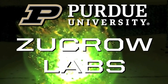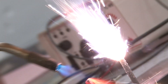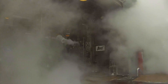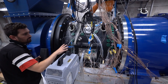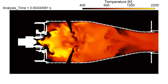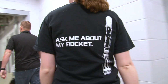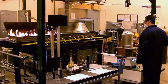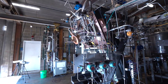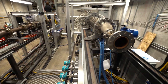This is Zucro Labs at Purdue University, the largest academic propulsion lab in the world. More than 24 acres of rockets, turbines and compressors, energetic materials, fluid mechanics and hypersonics, and all kinds of combustion. If it propels the world forward, you'll find it here at Zucro. Today, we're going to take a quick tour of all the world-class facilities and capabilities you'll find here.